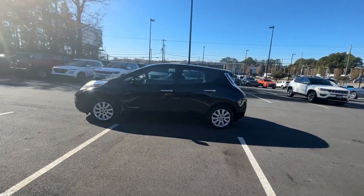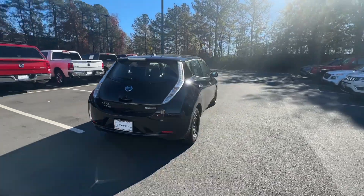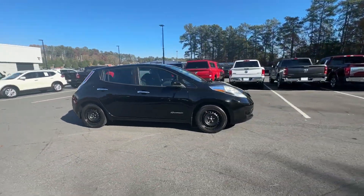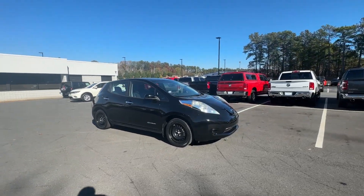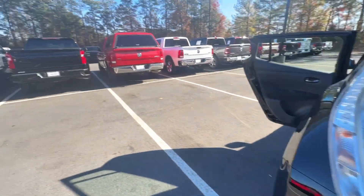This eco-minded LEAF is packed with features that let you enjoy efficiency, connectivity, comfort, and security. From its smooth all-electric power to its smart software to its comfy seats and driver assist safety tech, this sleek four-door hatchback is poised to make every drive a delight.